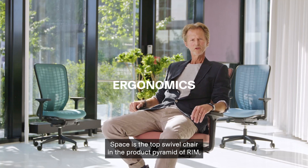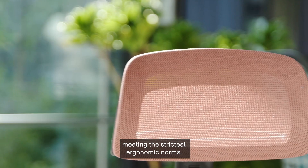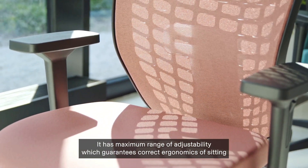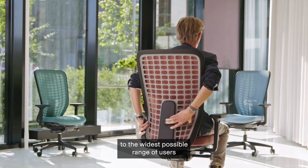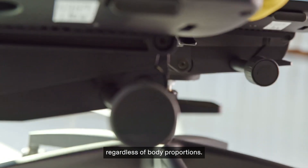Space is the top swivel chair in the product pyramid of RIM, meeting the strictest ergonomic norms. It has maximum range of adjustability which guarantees correct ergonomics of sitting to the widest possible range of users, regardless of body proportions.